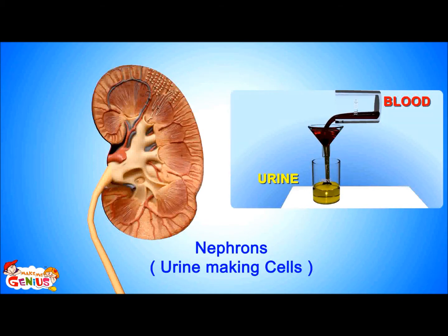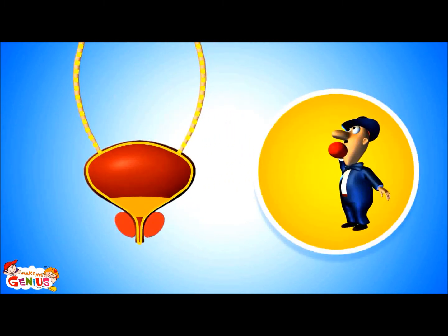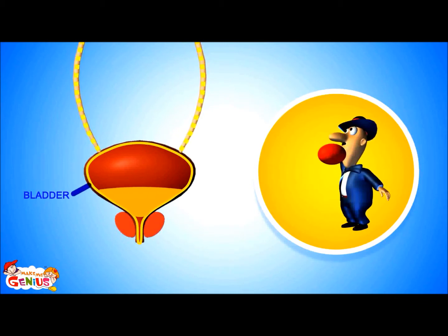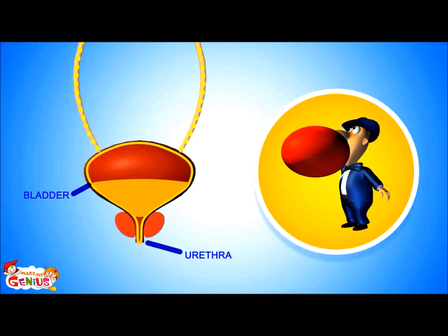From the kidney, urine goes into two very thin tubes called ureters. From the ureters, it goes into a balloon-like organ called the bladder. When the bladder becomes full, then you feel like going to the washroom to pee. From the bladder, it passes out of the body from a part called the urethra.